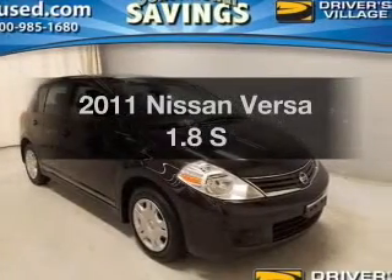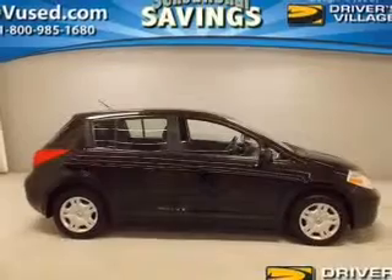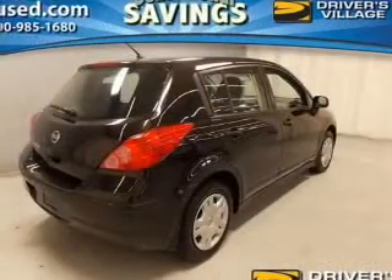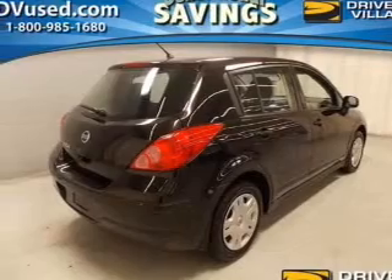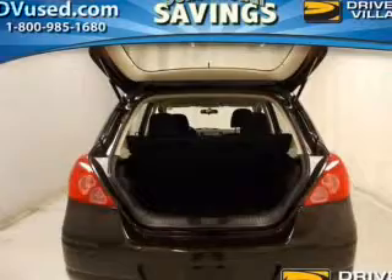Get noticed in this 2011 Nissan Versa. This is the set of wheels you've been looking for. The powertrain includes front wheel drive with an efficient four-cylinder engine that responds smoothly to its automatic transmission. The anti-lock braking system will help deliver you safely to your destination.